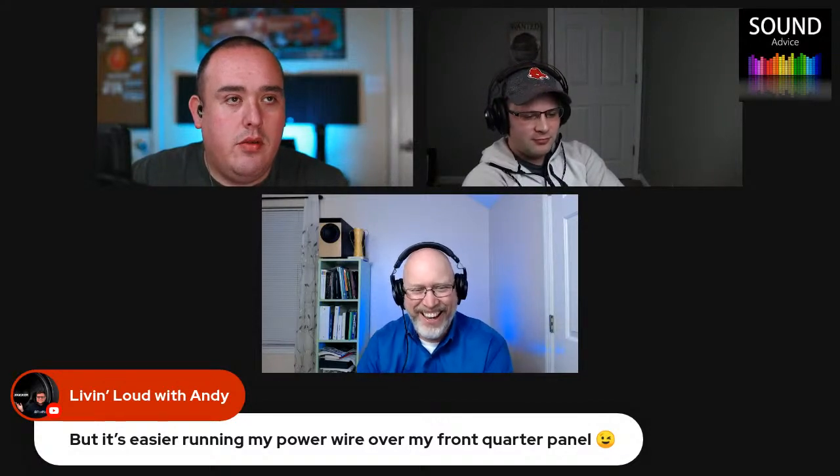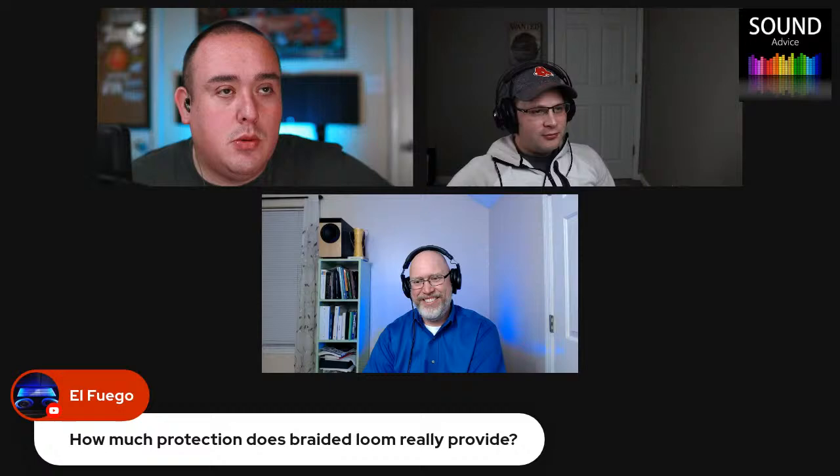It wasn't until the age of YouTube that you could watch someone do it and learn — instead of the four zip ties that came in the amp kit, you go get a case of them and use 400, and then it's going to look great. Braided loom also lets you buy one color of wire and change it with the loom. You look at your setup every day, so why not throw some loom on there, some nice ferrules, some heat shrink, and make it look professional?